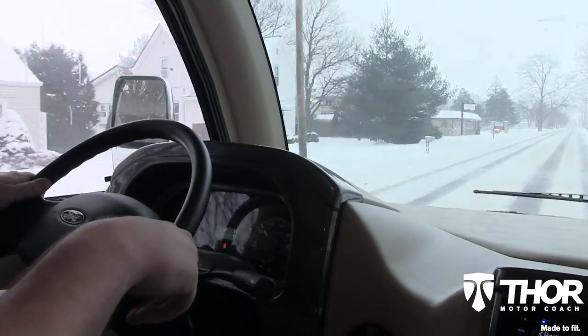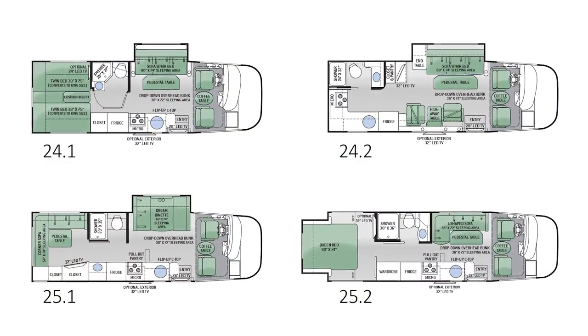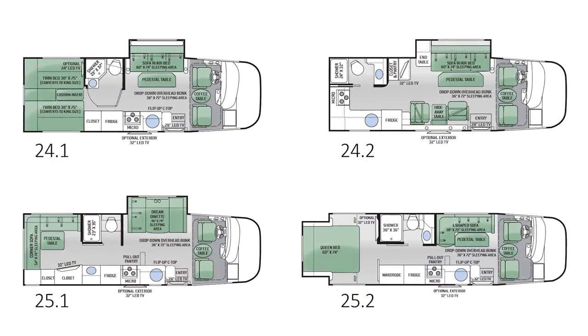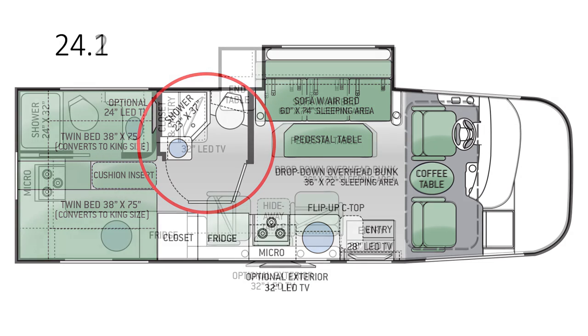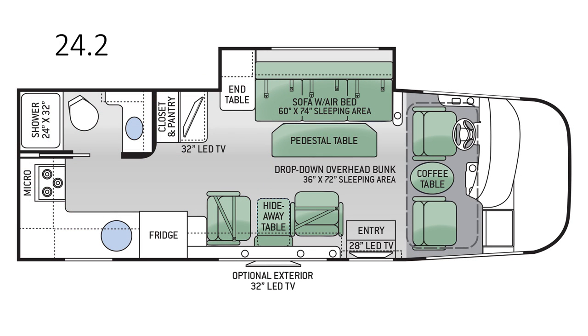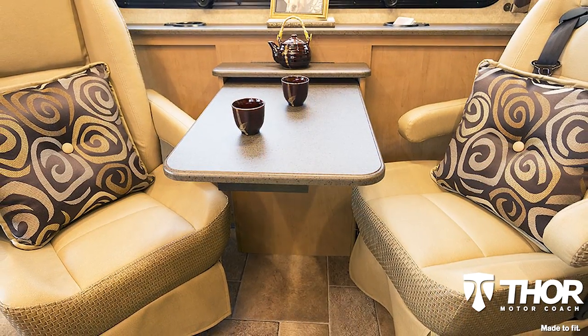Each of the four floor plans offered are unique and have features made to fit your traveling needs. The 24.1 is made to fit your ever-changing needs with a twin bed that converts to a king-size bed when needed, and a bathroom that transforms the space into a changing room with extra privacy. The 24.2 is the only floor plan of its kind, with a rear kitchen and cockpit seating with a stowaway table in the living area.